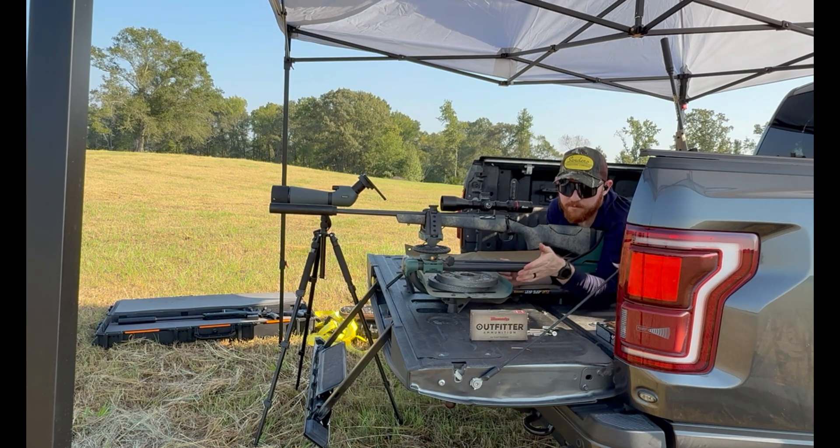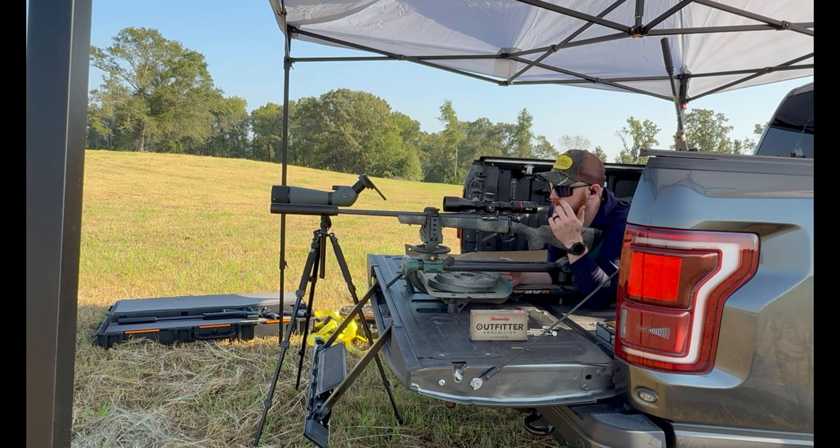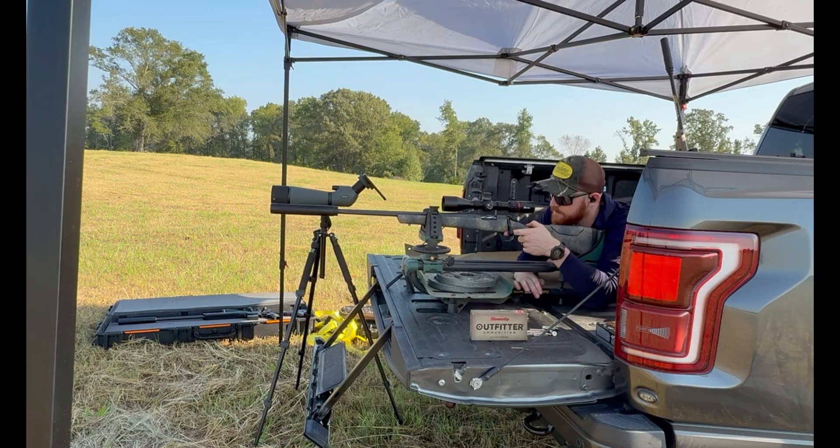So we're switching over. We're going to the Hornady Outfitter. These are 130 grain CX bullets. Obviously I'm out here filming multiple firearms today, and I just filmed the 7 PRC — I don't know when that's going up — but watch that, and I suspect the performance will be pretty similar to this.